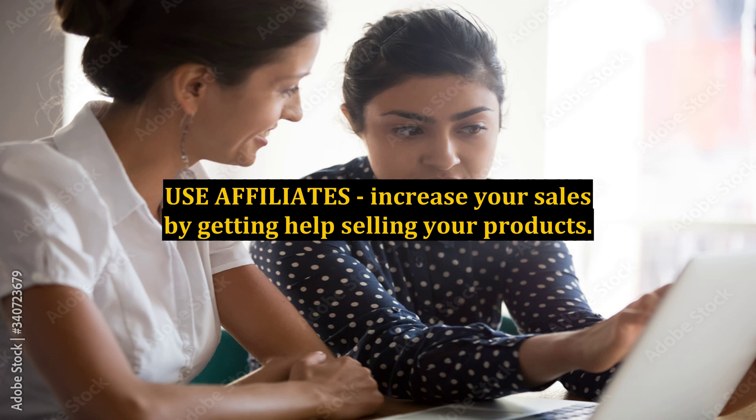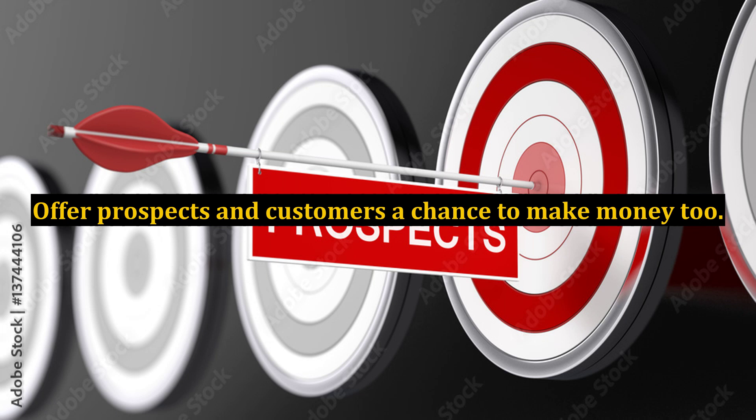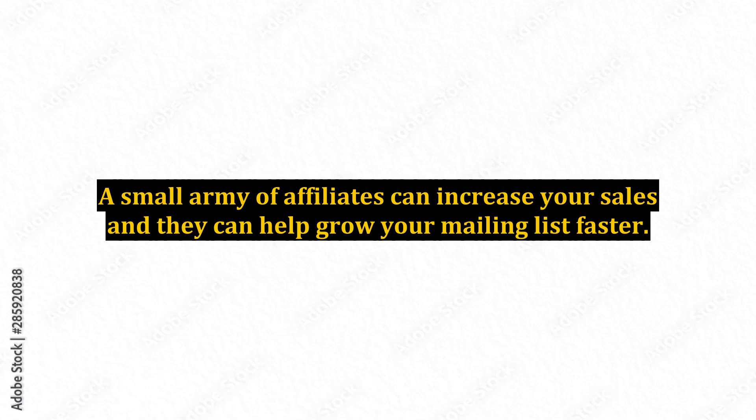10. Use Affiliates. Increase your sales by getting help selling your products. Offer prospects and customers a chance to make money too. A small army of affiliates can increase your sales and help grow your mailing list faster.